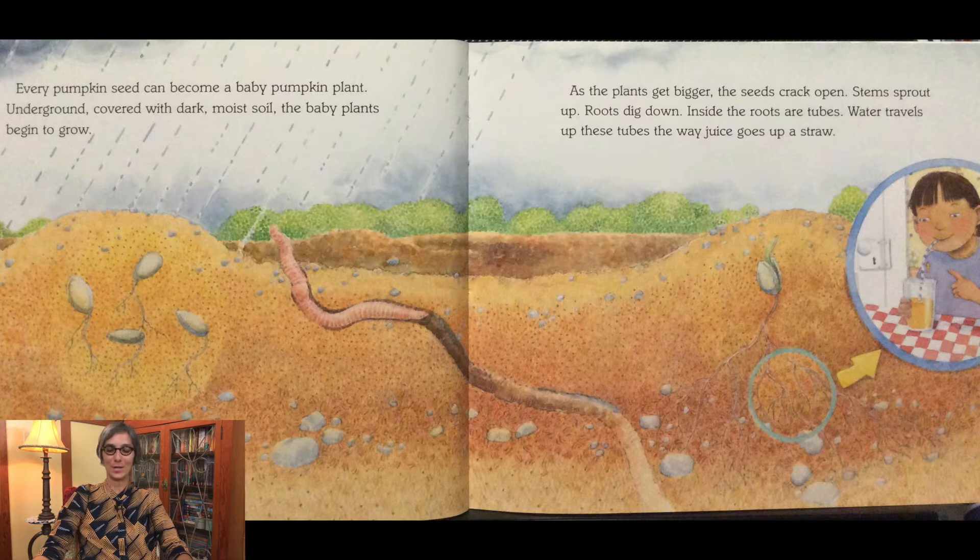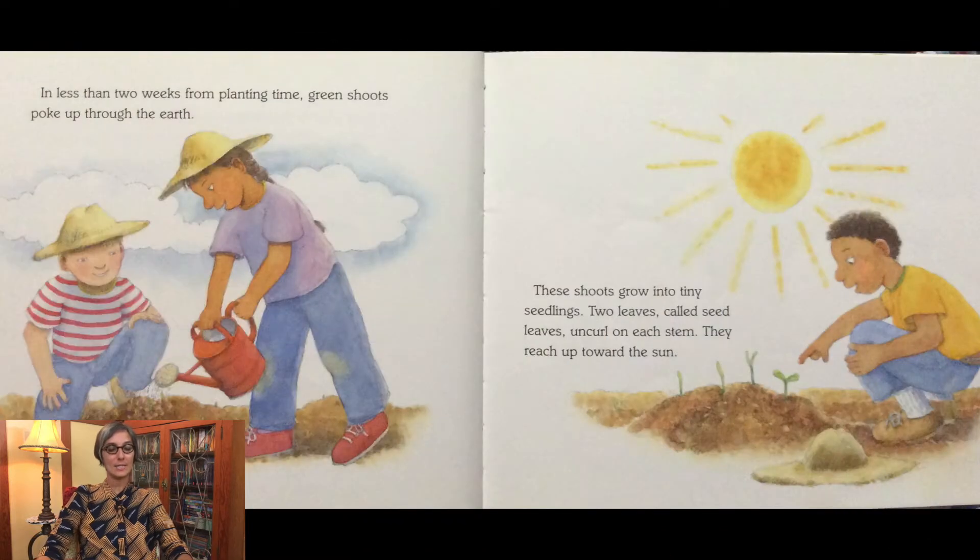As the plants get bigger, the seeds crack open. Stems sprout up, roots dig down. Inside the roots are tubes. Water travels up these tubes the way juice goes up a straw. In less than two weeks from planting time, green shoots poke up through the earth. These shoots grow into tiny seedlings.